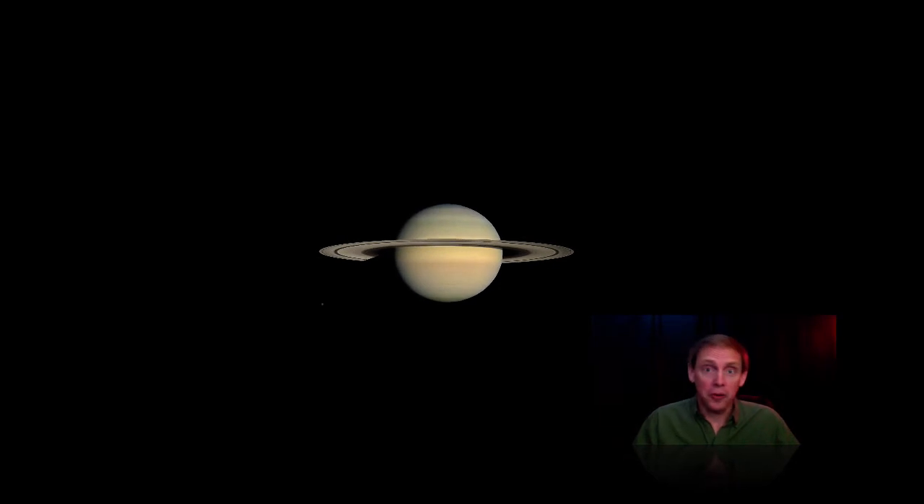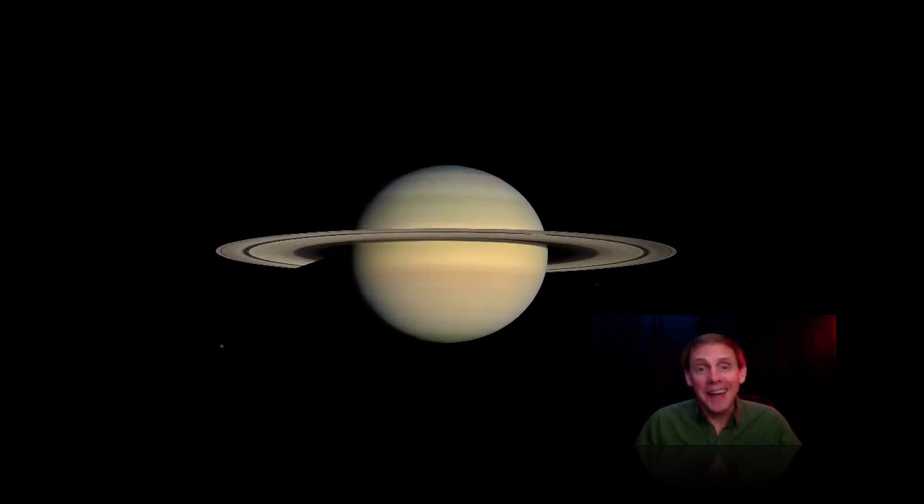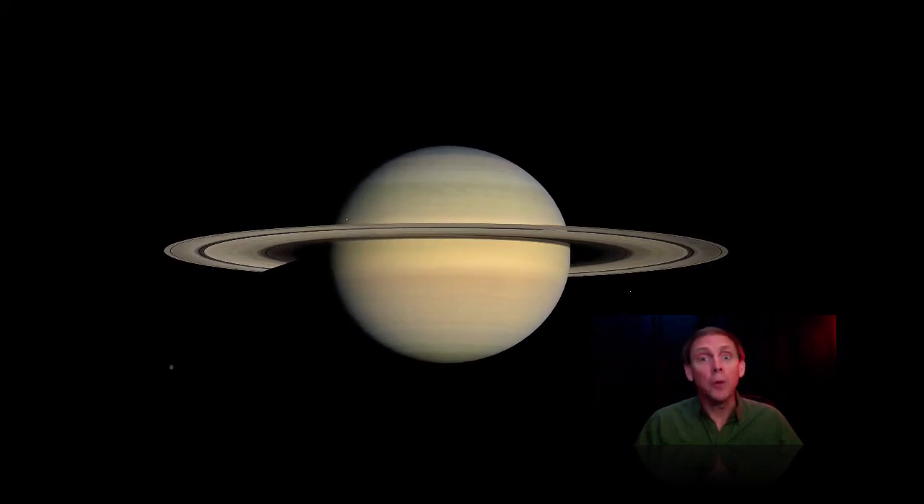Planet Saturn, of course, is famous for its prominent rings. But let's start first by focusing on the planet itself, and then upon some of its interesting moons.